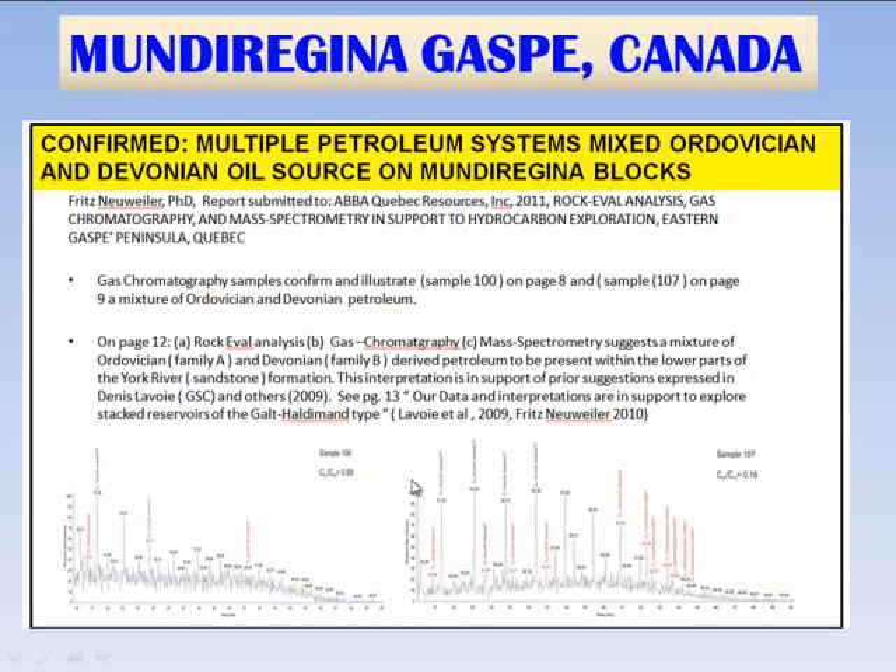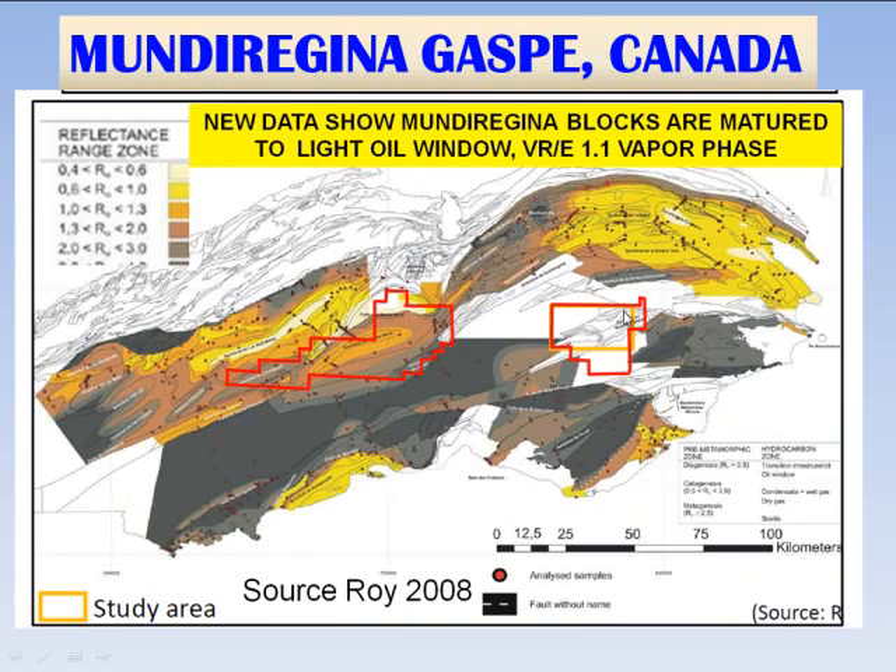Looking at the samples on the Mundu Regina blocks, Fritz Neweiler prepared a very detailed report, and he confirmed from Rock-Eval analysis, gas chromatography, and mass spectrometry that similarly at the Mundu Regina blocks there is a mixture of Devonian and Ordovician oil, so there are also two petroleum systems active on the Mundu Regina eastern blocks.